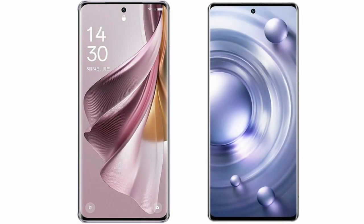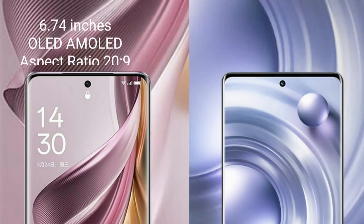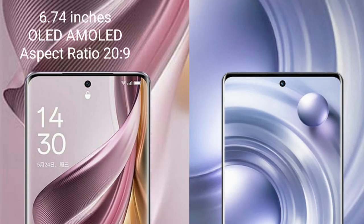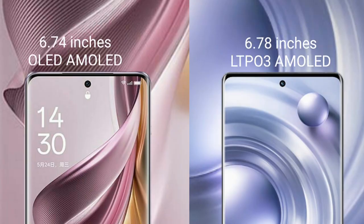I will compare the new Oppo Reno 10 Pro Plus with Vivo X80 Pro. The Oppo Reno 10 Pro Plus comes with a 6.74-inch OLED display with a 20:9 aspect ratio. The Vivo X80 Pro comes with a 6.78-inch LTPO 3 AMOLED display and a 20:9 aspect ratio.